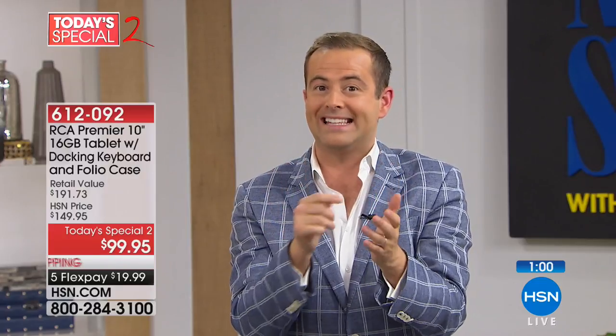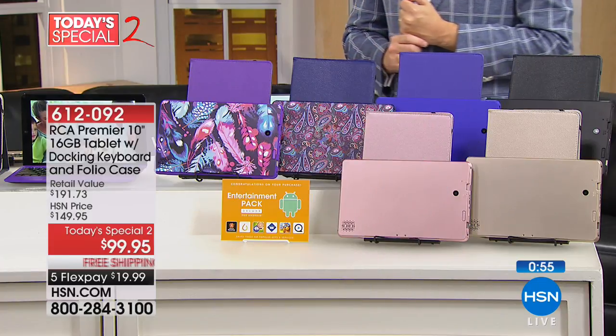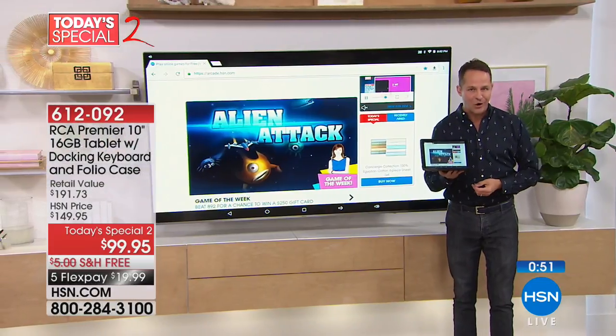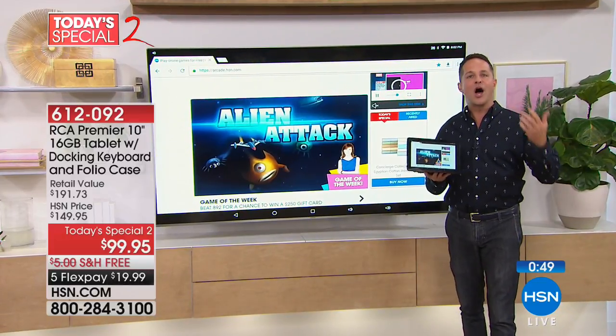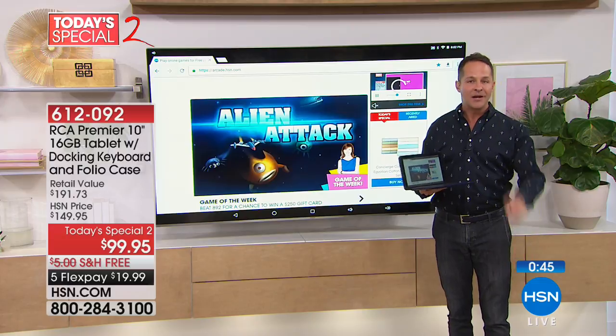I encourage you — maybe you've been thinking about some beauty, fashion, cooking, or any type of product — go to hsn.com and take advantage of crazy flex pays and free shipping only for today. Let's go to Aaron. There's 16 gigs of built-in memory, but this has an expandable memory card slot so you can expand it up to 128 gigabytes more. That's something uncommon — not to have fixed memory.